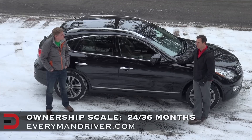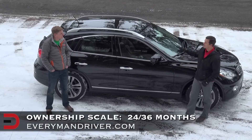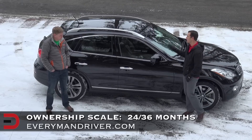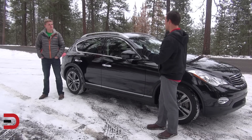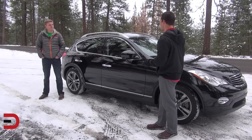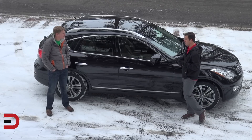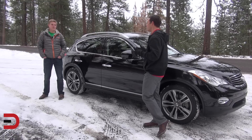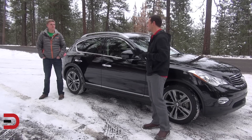Dave gives it between 24 and 36 months — this is not a car he'd want for a long period of time. The interior is fantastic and is the greatest selling point, and the front two seats and exterior styling are beautiful. But for nearly $49,000, with fuel economy on the low end, he wants more car, more space, and better value. So 24 to 36 months it is.